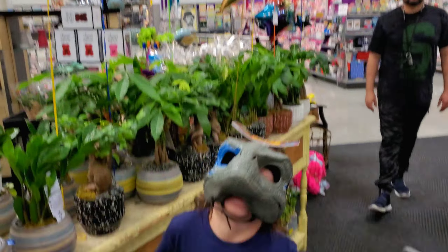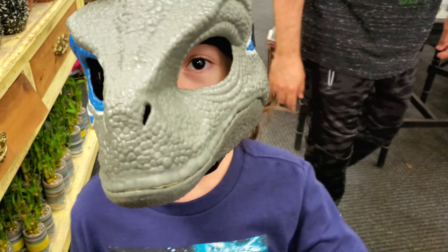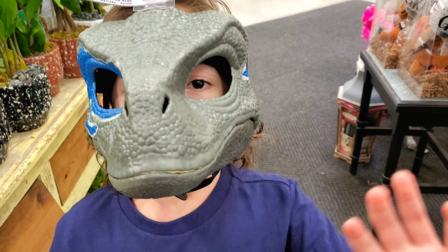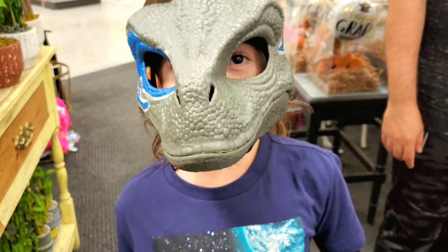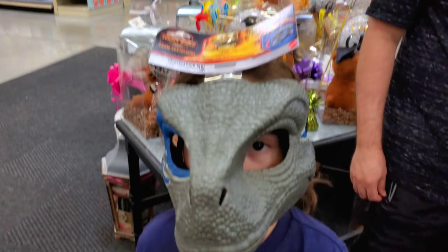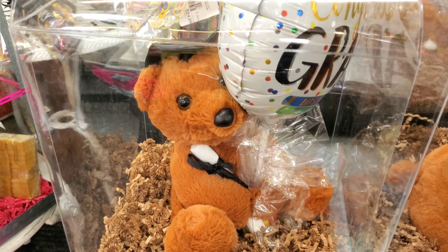Over here you can see more. What do you got there — a Jurassic World mask? Are you Blue? Say hi! Where are we? We are at H-E-B checking out the balloons. And Eric Aaron found a graduation raptor mask!